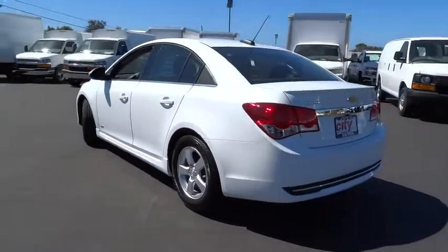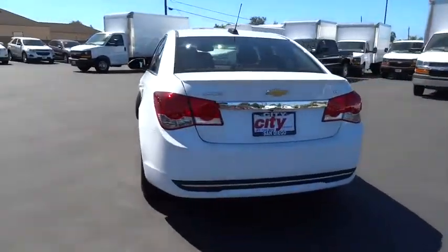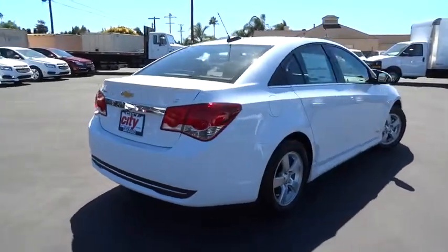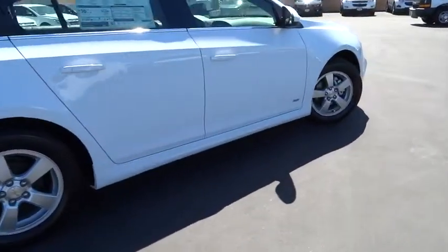Stability control, steering wheel audio controls, traction control, keyless entry, anti-lock braking system, Bluetooth, driver airbag, power steering.